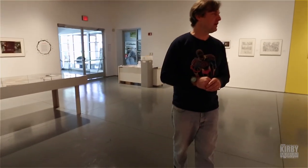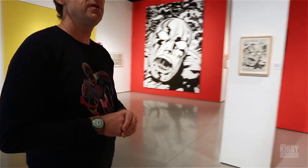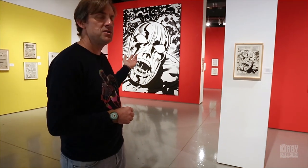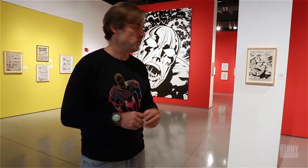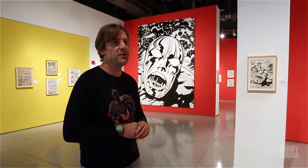Moving in this direction, we have a climactic splash page from Silver Surfer number 18, drawn by Kirby in 1970, inked by the late Herb Trimpe. That image has become the branding image for the show, with the enormous mural produced by Louis Solis behind us — an adapted version of that iconic splash page. It's become quite an eye magnet for visitors and photographers here in the gallery: the screaming surfer image.